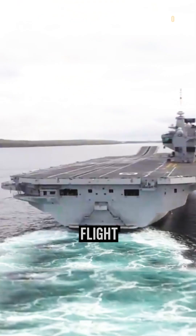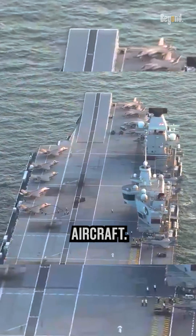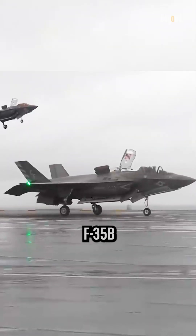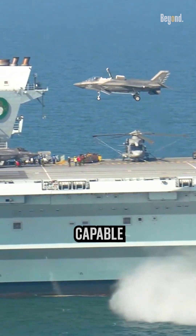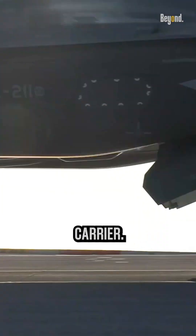The carriers have a large flight deck spanning over 4.5 acres, which enables them to handle up to 36 aircraft. The primary aircraft flown from these carriers is the F-35B Lightning II, a fifth-generation multi-role stealth fighter capable of vertical or short takeoff and landing, and is the main aircraft operated by the carrier.